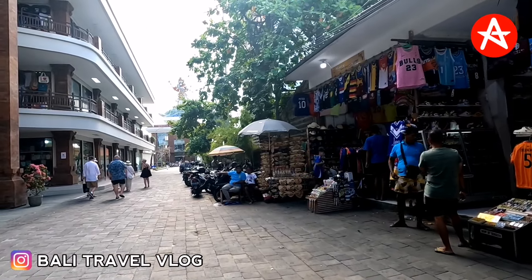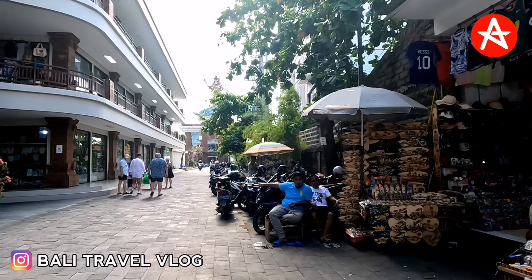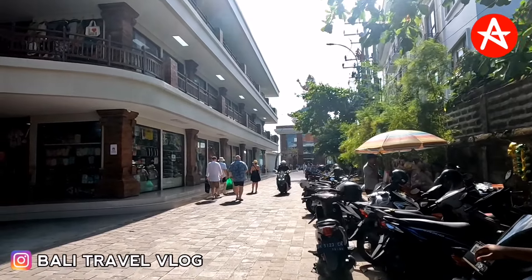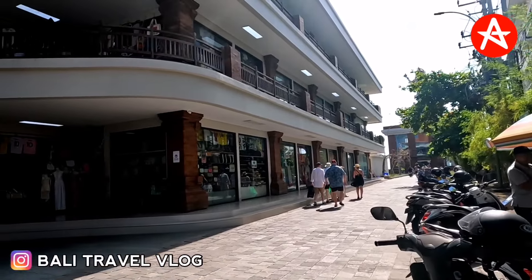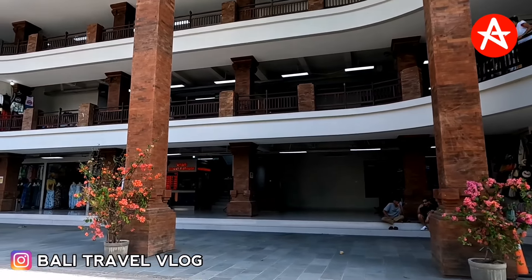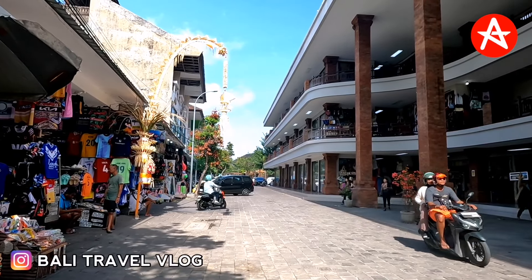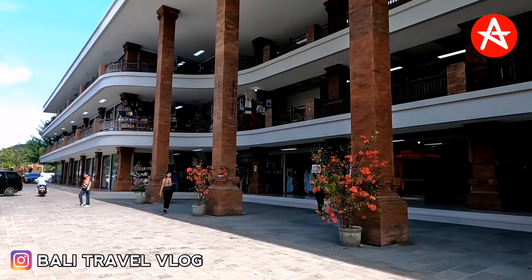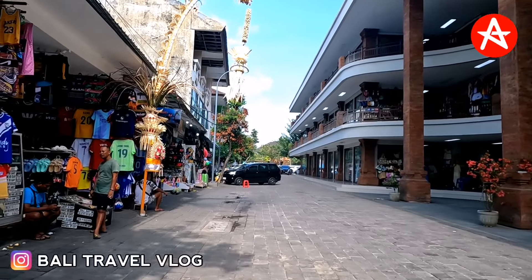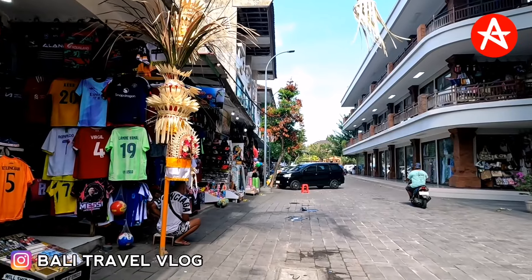You can see that big statue down there — behind the statue is Kuta Beach. And this is the front view of Kuta Market. Let's see together how busy this area is today. Not really busy, is it? Just a few people. Okay guys, let's keep walking to Kuta Square.